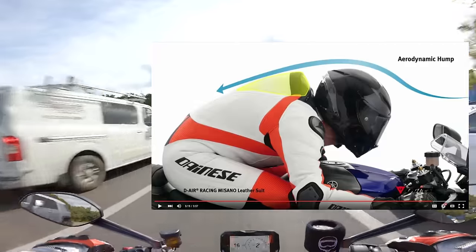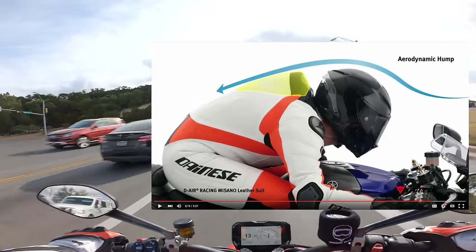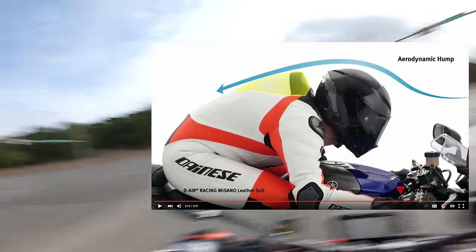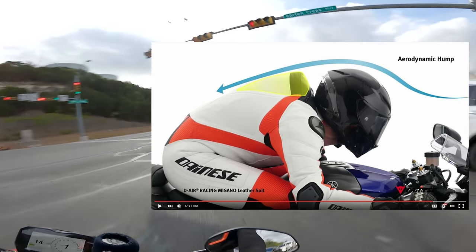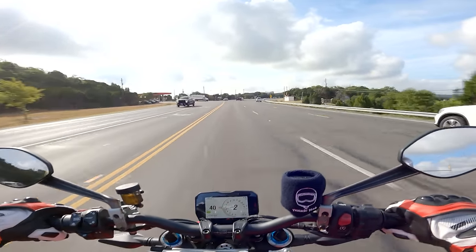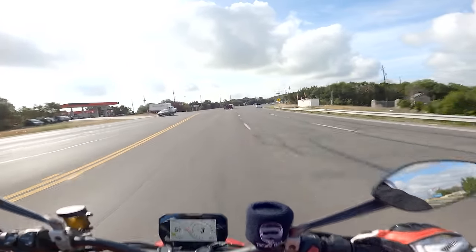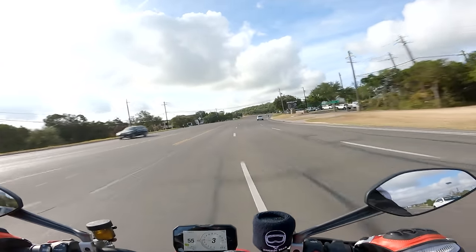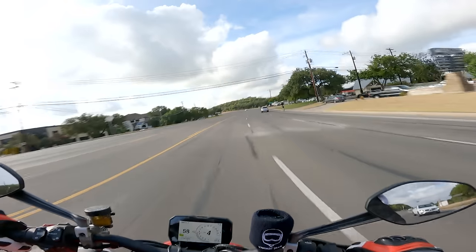If you want an extra layer of protection, find a suit that is equipped to accommodate an airbag system underneath. Most suits also come with an aerodynamic hump that sits at the top of your back behind your helmet, but on certain suits this hump can double as a piece to house a hydration system. Take note of the amount of ventilation a race suit has — more ventilation will be good if you plan on spending most of your time on a racetrack in Texas, but maybe won't fare as well riding in the north in early April.